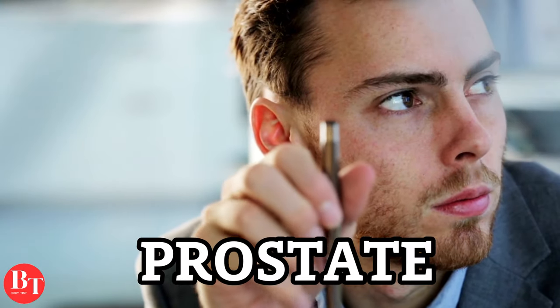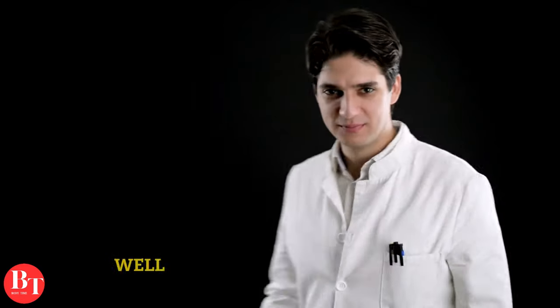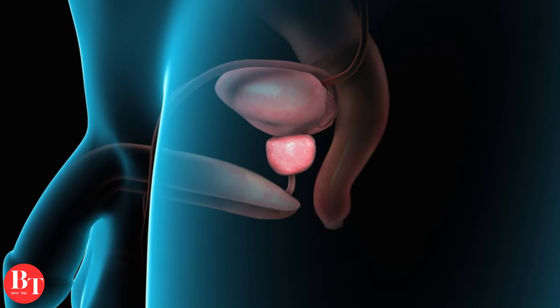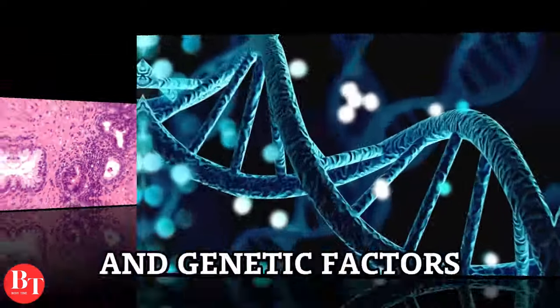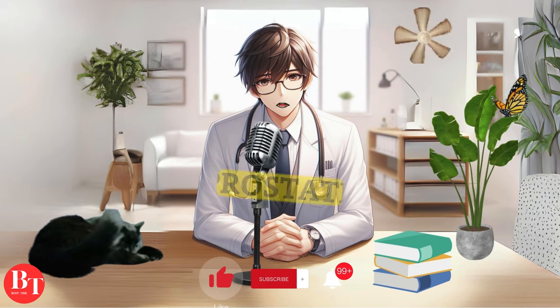You might find yourself pondering: why is my prostate deciding to bulk up? The truth is not as dramatic. The prostate's decision to enlarge isn't a bid for supremacy. Instead, it's influenced by various factors like hormonal changes, cellular changes, chronic inflammation, and genetic factors. Today we are going to talk about hormonal change, which is the main culprit behind prostate enlargement.